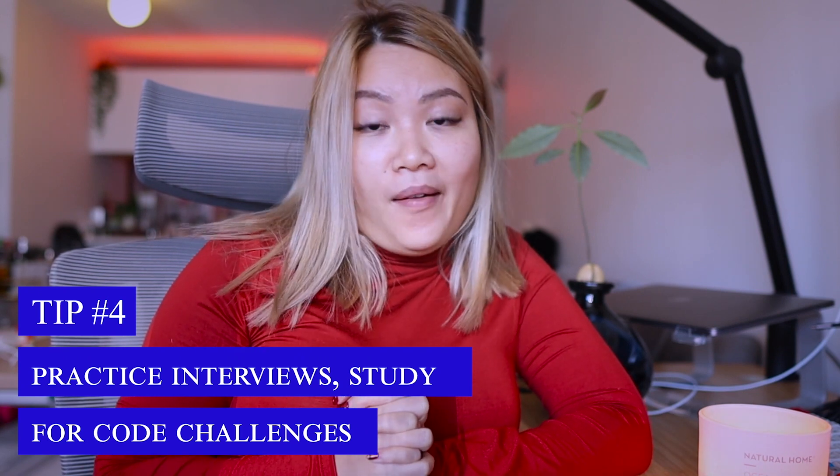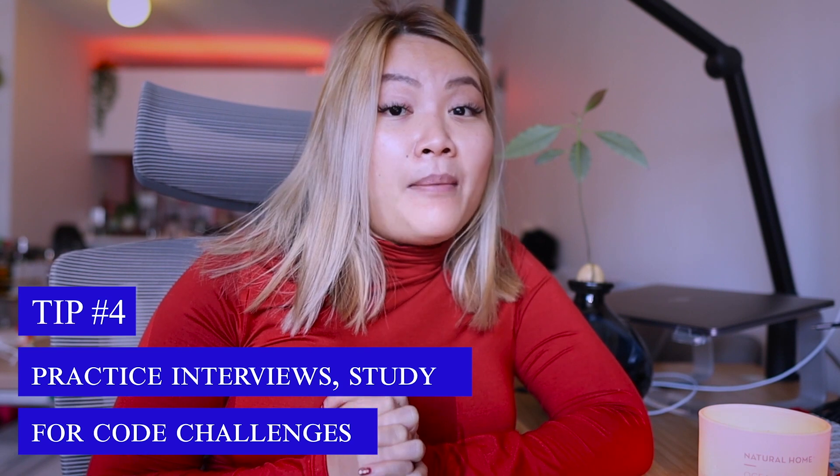Tip number four is to practice interviews — a lot of them. Get used to studying coding challenges and being able to pass them. There are different kinds of technical interviews: some are about algorithms, Big O notation, data structures — that kind of leetcode-style question. Others are take-home coding challenges that are more practical, like building a website, fetching APIs, submitting forms, etc. The takeaway is that you have to keep grinding on interviews and get better by practicing.